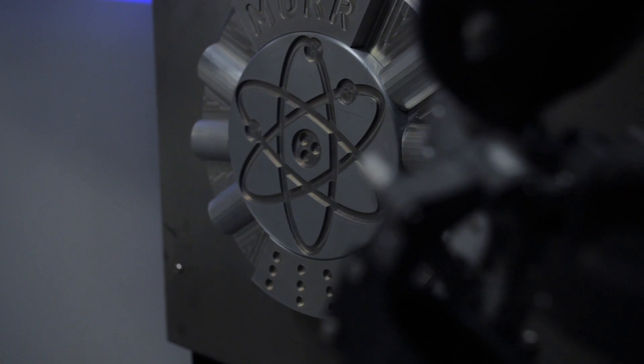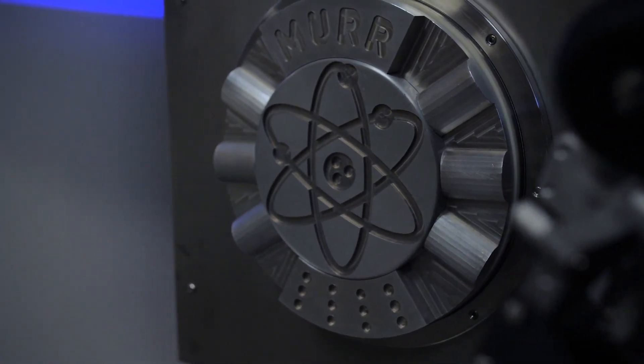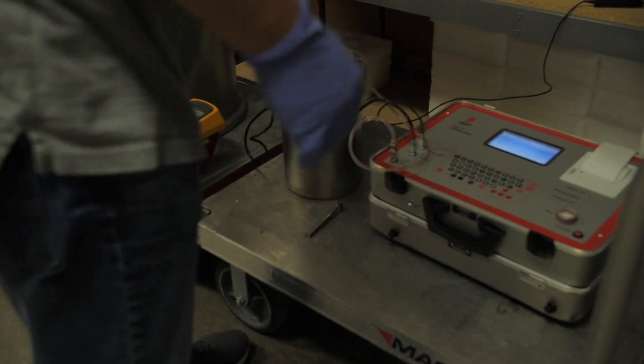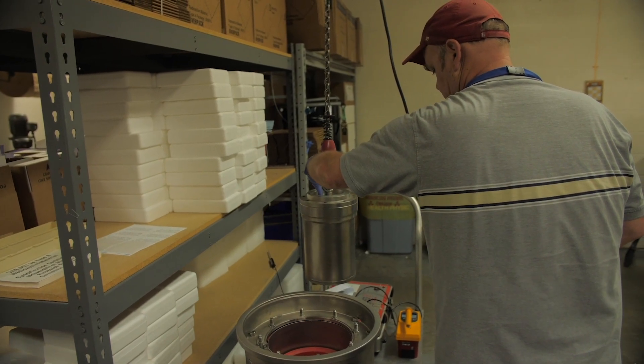The University of Missouri Research Reactor is a 10-megawatt reactor facility, and our reactor is unique because it's the most powerful among the dozens of research reactors located on university campuses throughout the United States. Our reliable operating schedule of six and a half days every week, all throughout the year, also sets us apart.